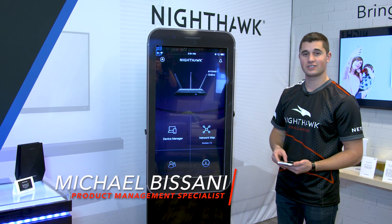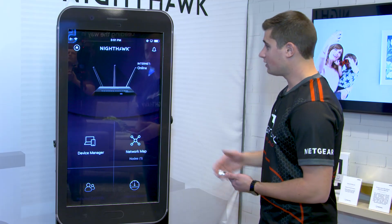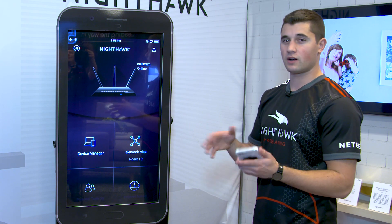Hey, this is Michael Bassani at Netgear talking with you about what we have today at CES 2019. Here is the Nighthawk app, which is really your one-stop shop for managing all of your Netgear Nighthawk devices.